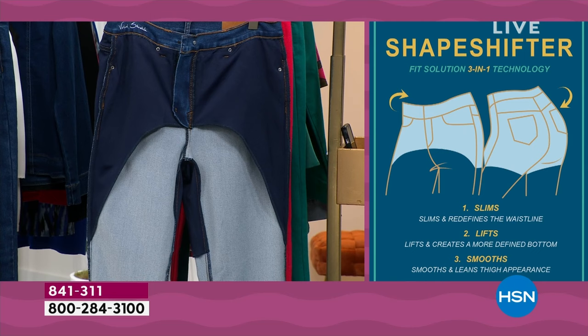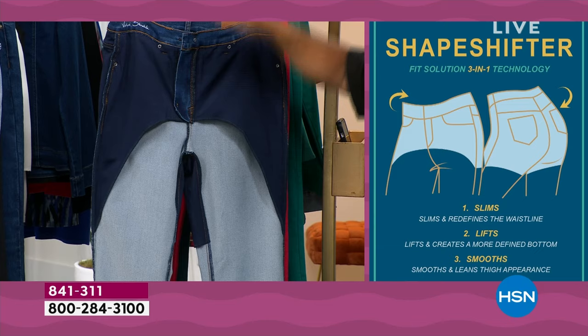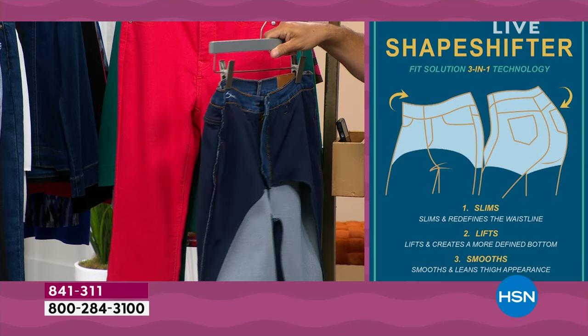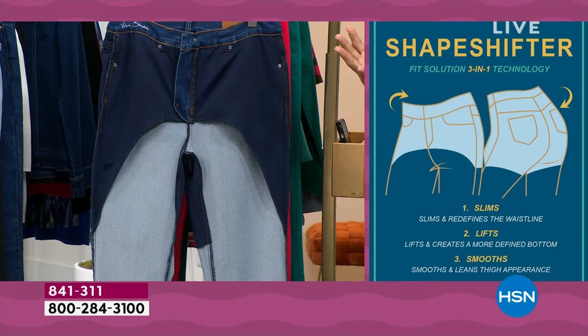They actually cut it on a curve. The designers cut the shape with the HSN buyers to create this shape-shifter. It is very new, very exciting, and fully integrated into the denim. This morning, Alice Caron didn't even know it was in there — she said, 'I didn't know there was anything in the jeans.'